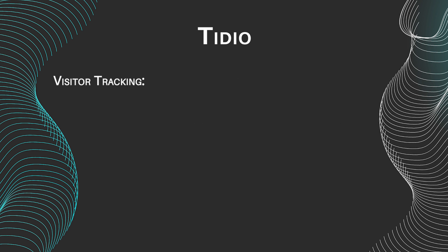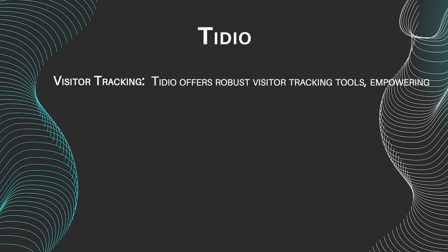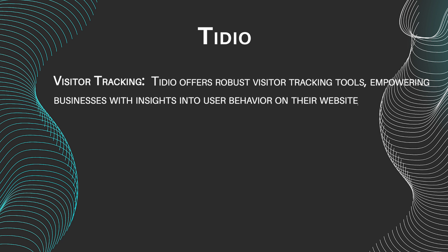Visitor tracking: Tideo offers robust visitor tracking tools, empowering businesses with insights into user behavior on their website, facilitating personalized interactions.